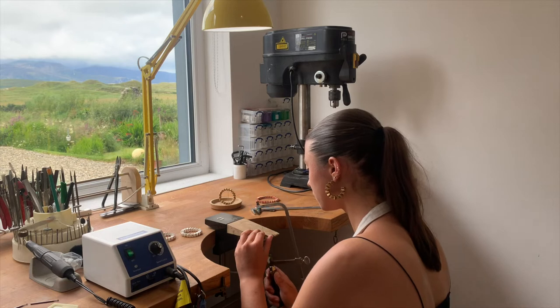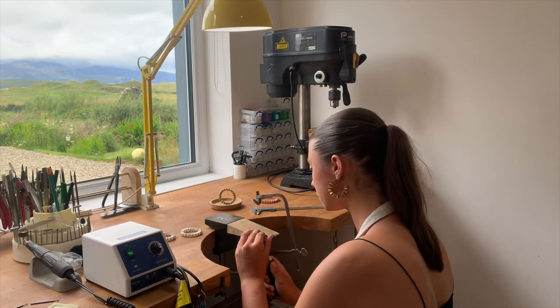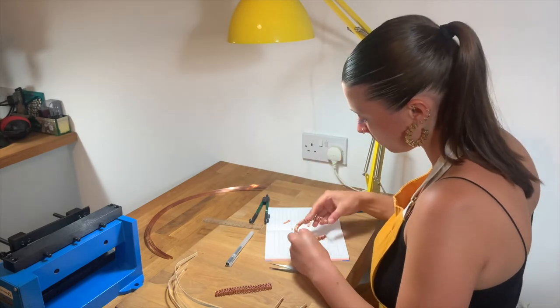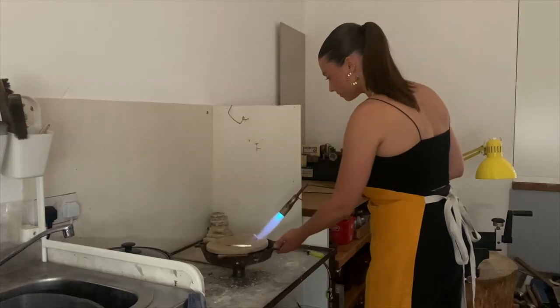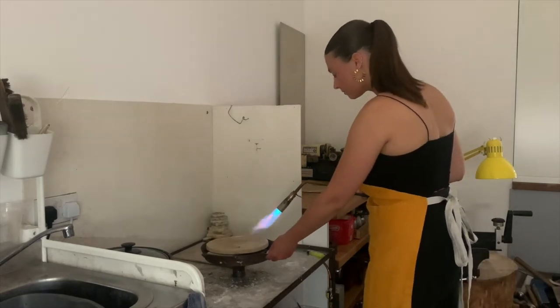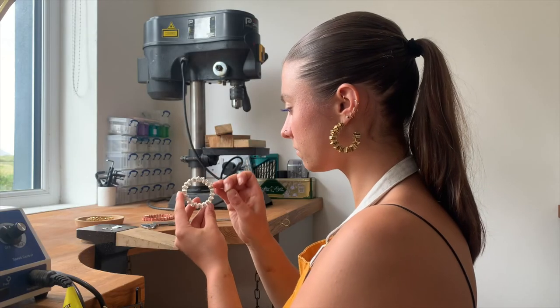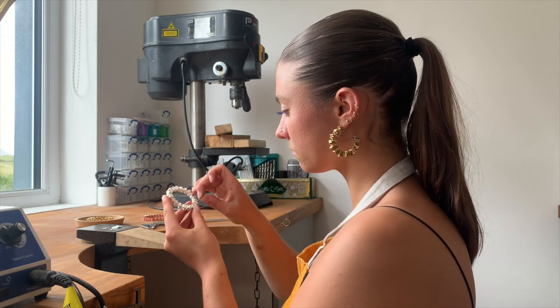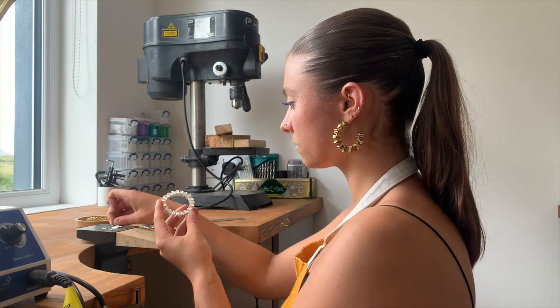I genuinely just love being a maker. When I go into the workshop, I feel like I just have this sigh of relief. All of a sudden you just enter the flow state — I could be working away and then look up at the clock and three hours have passed and I'd be none the wiser. I feel like it's something that I find really therapeutic and really meditative almost.